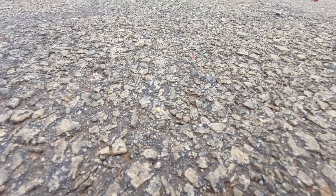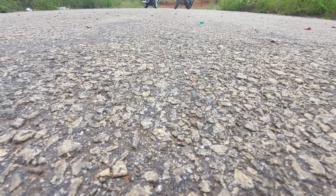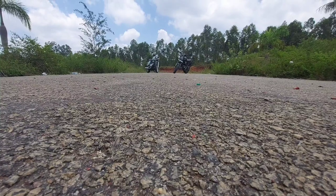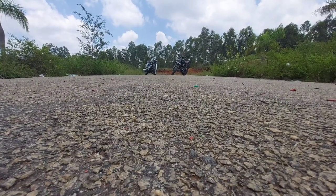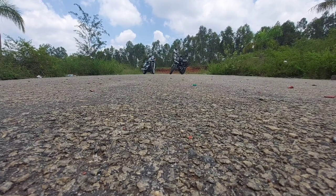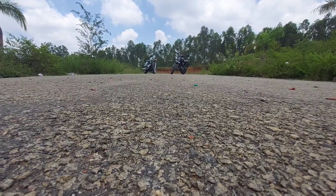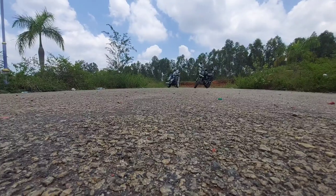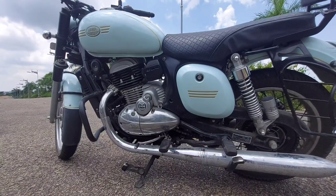Welcome back to Moto X Trails. Today we have a comparison video wherein we are going to compare two beautiful vehicles: the all-new TVS Ronin and the Jawa 42. The Jawa 42 has been around for quite some time, while the TVS Ronin is an all-new vehicle. We thought it fit to have a comparison between these vehicles as they belong in the same segment.